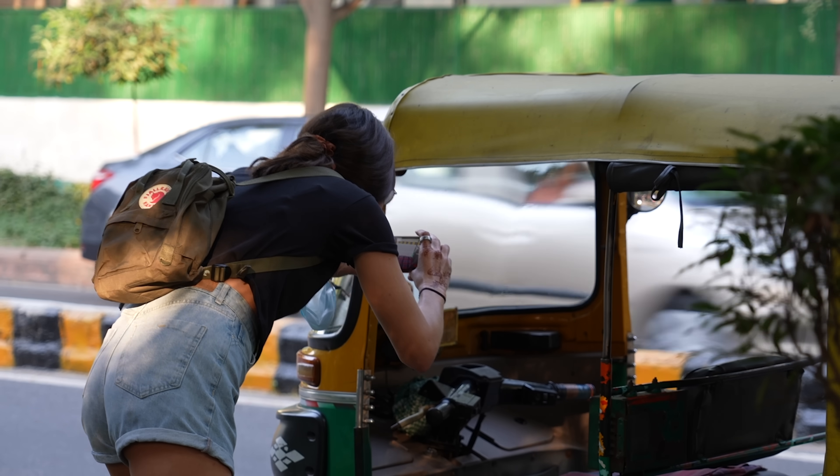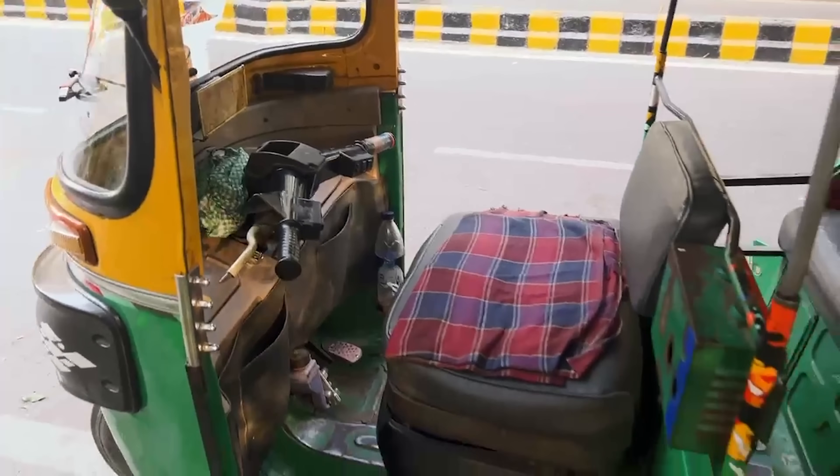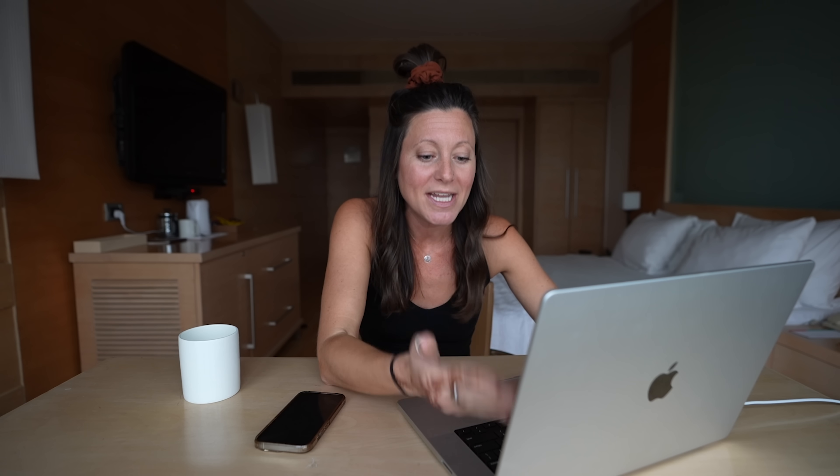Another scenario where Camera to Cloud is going to be super helpful is when my editor is working on the video. If she sees that we need another clip, or maybe the one I took had bad audio or the lighting messed up, all she has to do is leave a quick comment saying, 'Hey, could you redo this? Next time you're in a tuk-tuk, can you make sure you get a shot of the steering wheel?' Right then and there I can take it and she can be editing as we're filming.